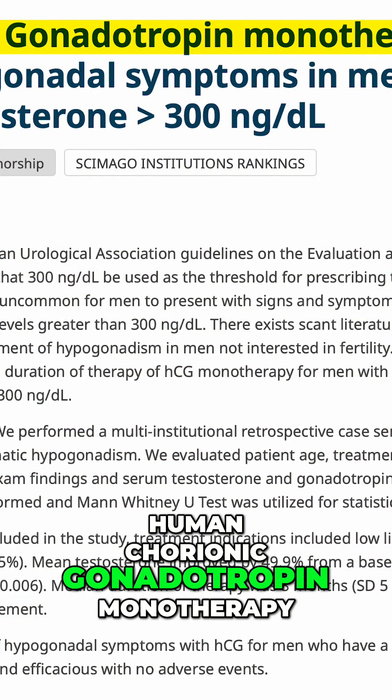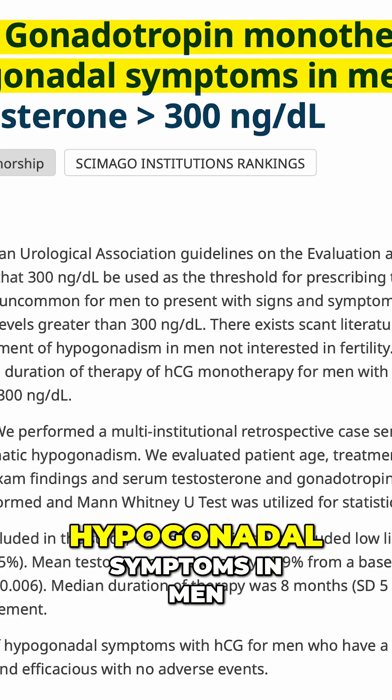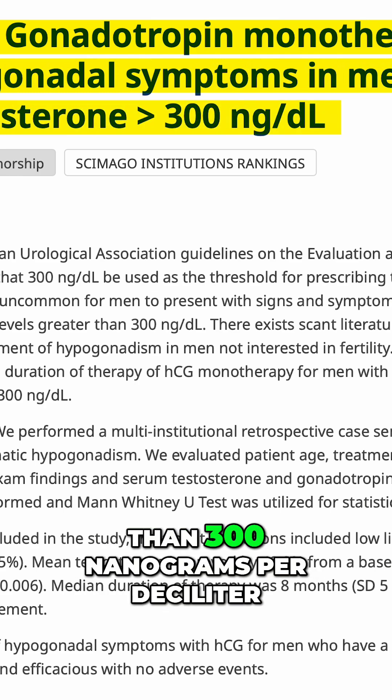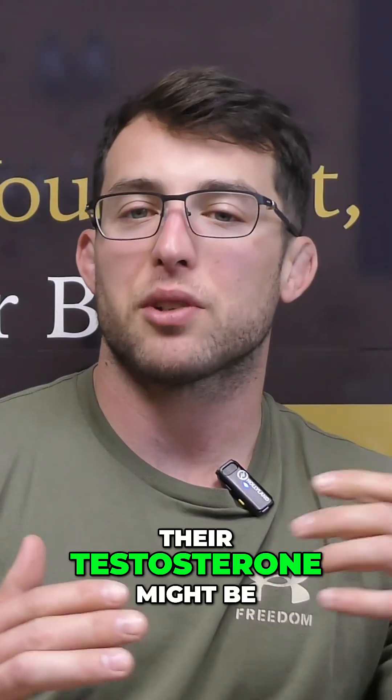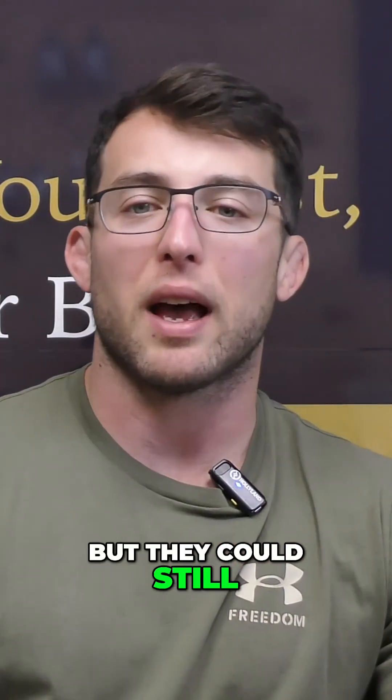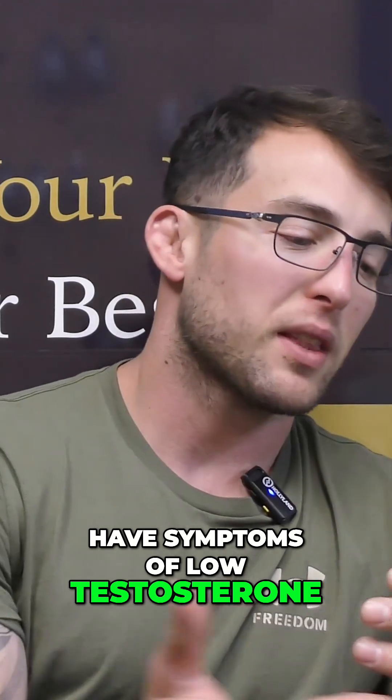The title is 'Human Chorionic Gonadotropin Monotherapy for the Treatment of Hypogonadal Symptoms in Men with Total Testosterone Greater Than 300 nanograms per deciliter.' Their testosterone might be higher than what your urologist would look at, but they could still have symptoms of low testosterone. That's what they were looking at.